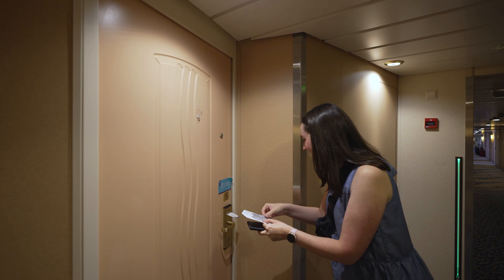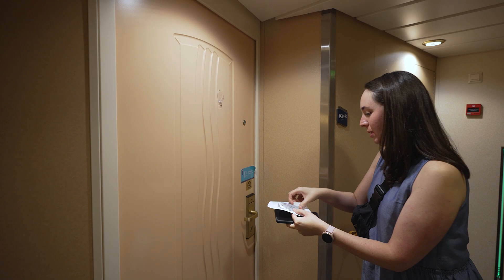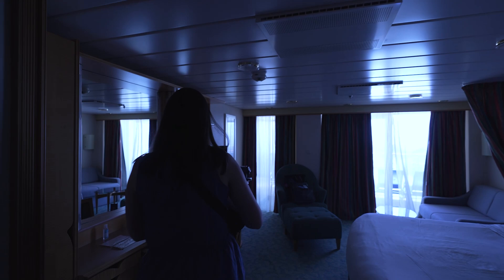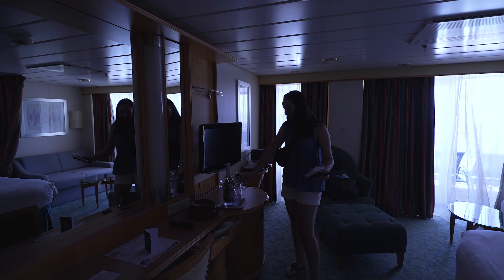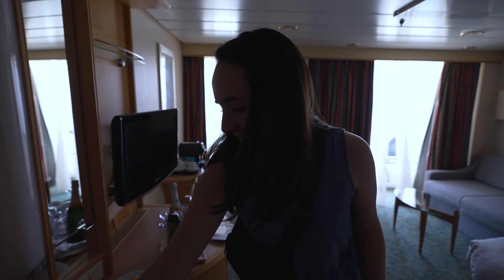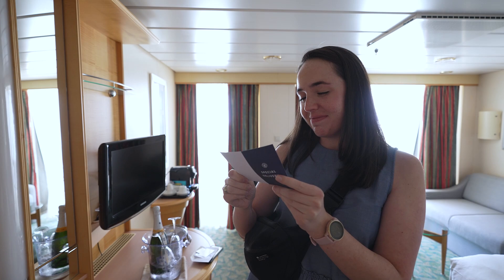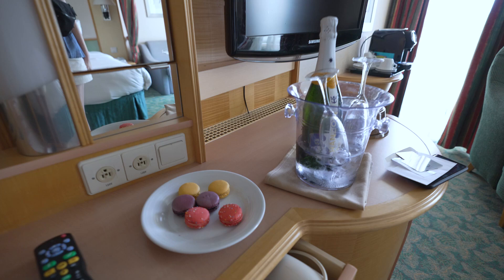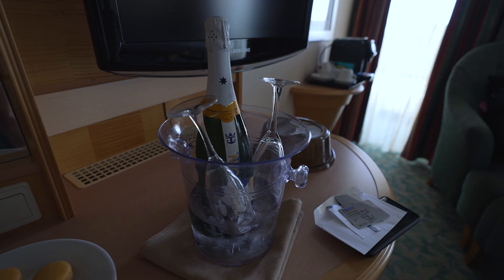You can request a printed copy of your cruise compass. Very nice. We have champagne and that's awesome. Thank you, Carrie. We have champagne and macarons from Carrie. Thank you, this is awesome.